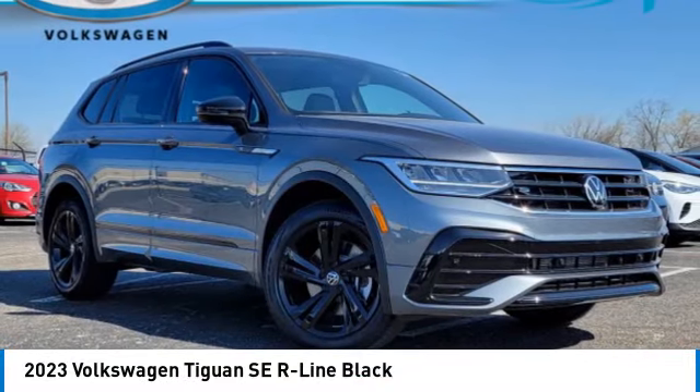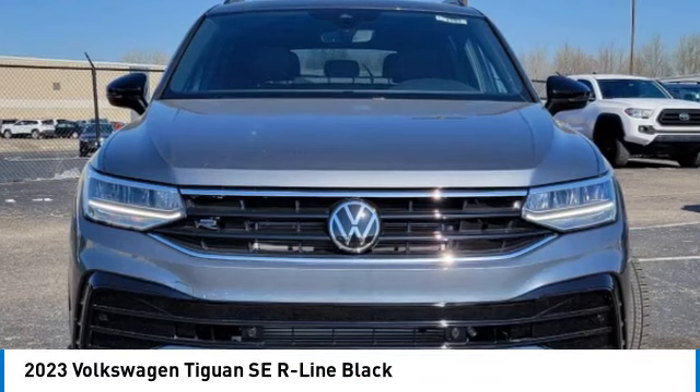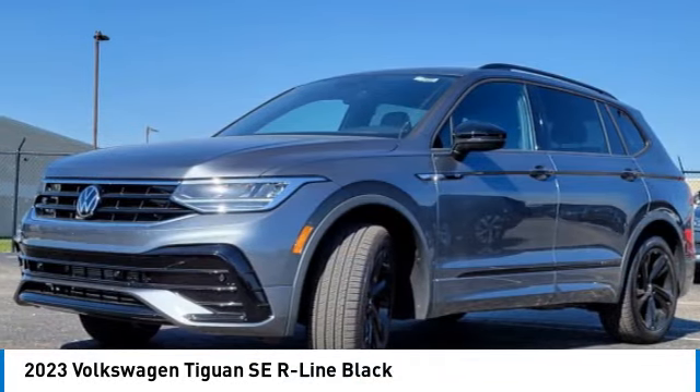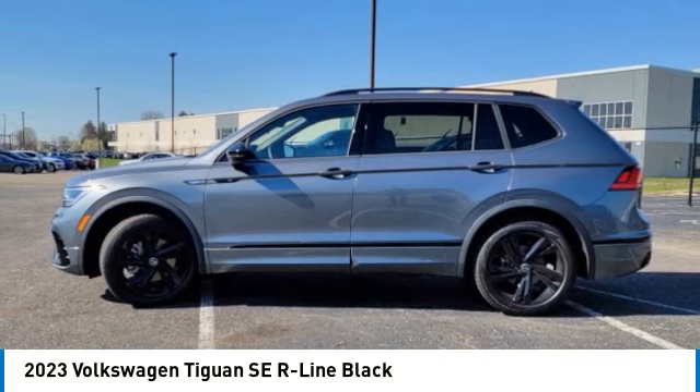Make a great choice today with the 2023 Tiguan. With Volkswagen Tiguan, it's good to be turbo — turbo with class. This vehicle has less than 100 miles.